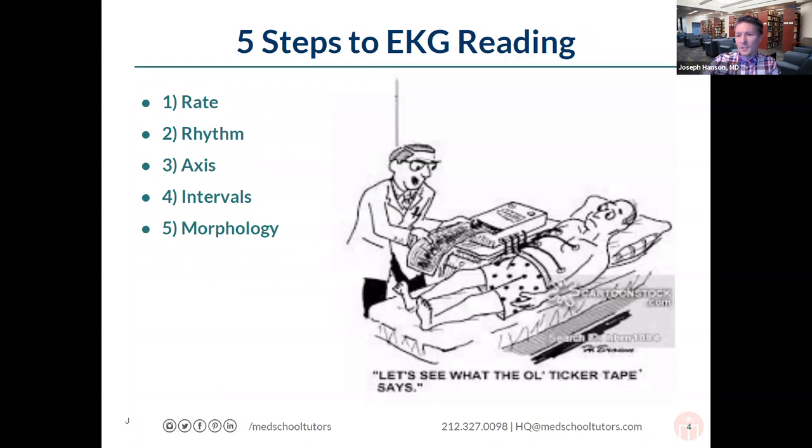Moses, can you walk us through the five general steps we're going to go through when looking at an EKG? It is important to have an organized approach to EKG reading. When a vignette pops up with an EKG, it can cause a wave of panic. In those moments, it's important to take a step back and rely on the basics — having a framework so you can go through it quickly and efficiently for the purposes of answering test questions, but also so you don't miss key findings.